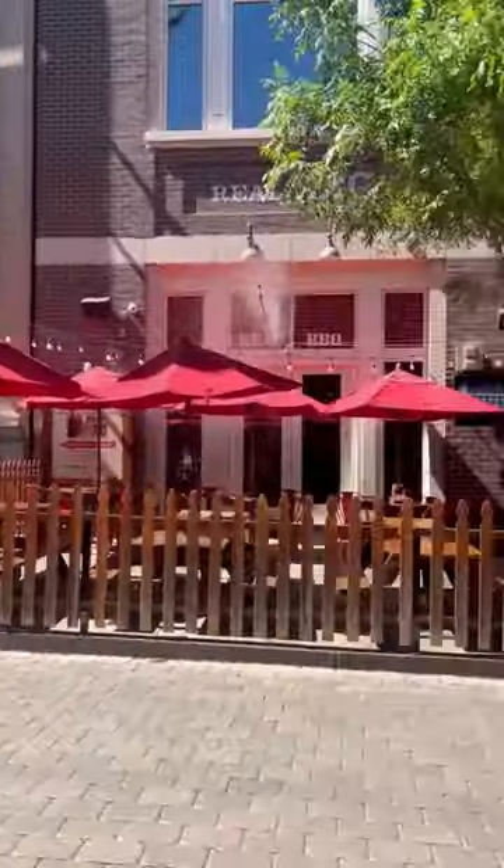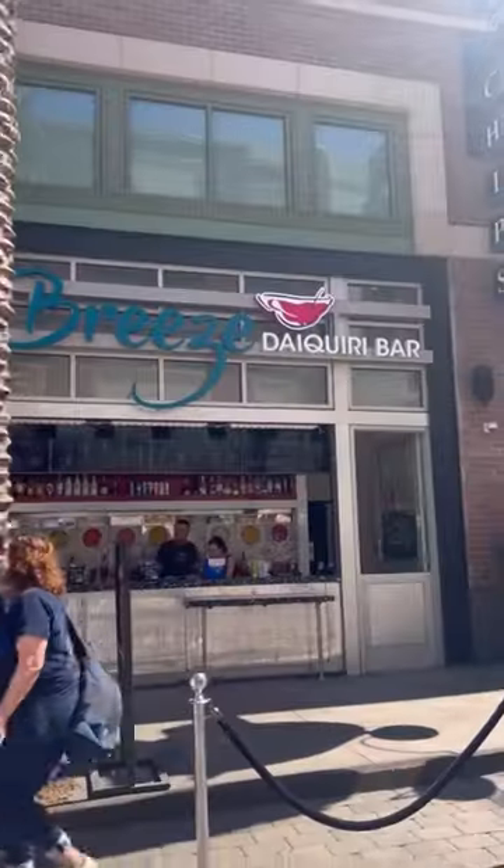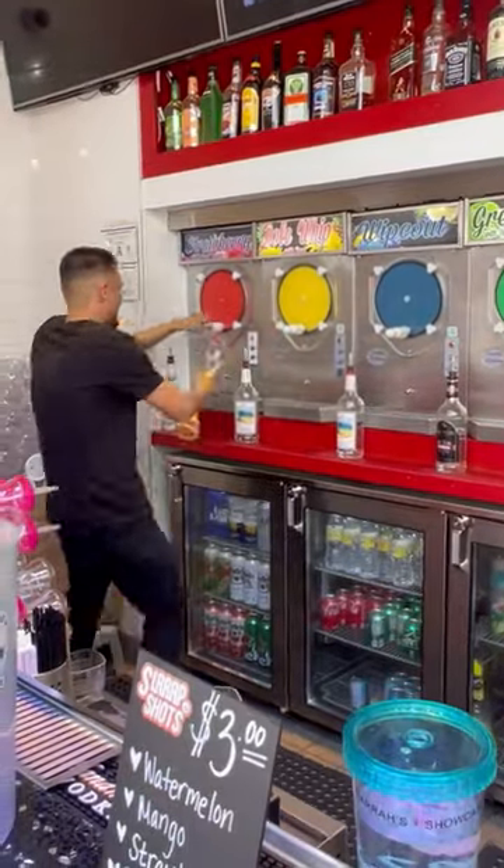Next is people watching at the Link Promenade. Start by heading over to Bree's Daiquiri Bar. Put your trust in your bartender and they will hook it up.